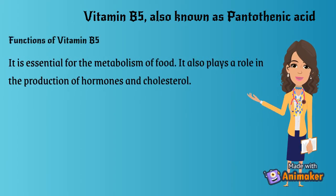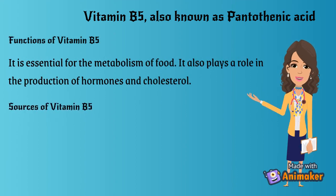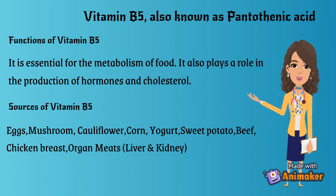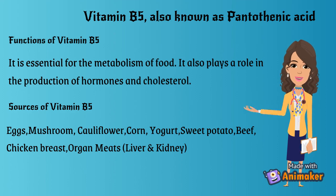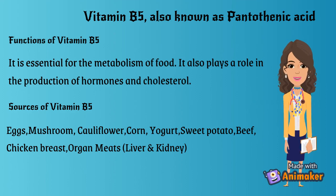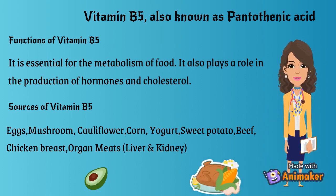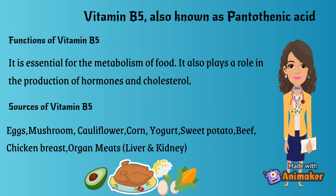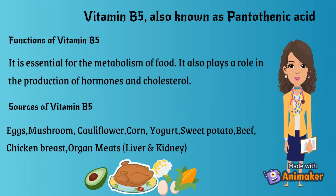Vitamin B5, also known as pantothenic acid. Functions of Vitamin B5: it is essential for the metabolism of food. It also plays a role in the production of hormones and cholesterol. Sources of Vitamin B5: eggs, mushroom, cauliflower, corn, yogurt, sweet potato, beef, chicken breast, organ meats, liver, and kidney.